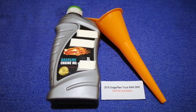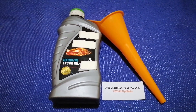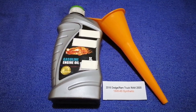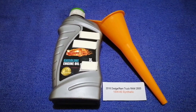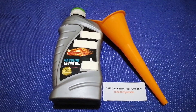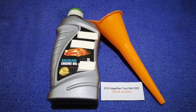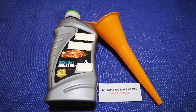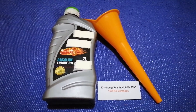If your 2016 Dodge Ram 2500 uses a different type of oil, or if you know a cheaper place to buy oil for your car, make sure to leave a comment and let the rest of us know. Don't forget to check the video description for the most recent price. Thank you for watching — please like and subscribe.